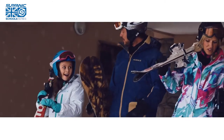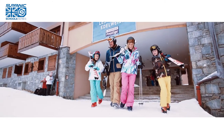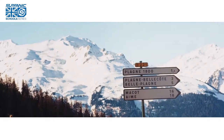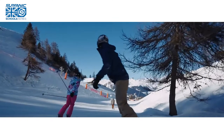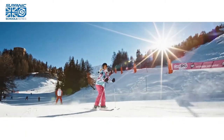Ski wear should provide protection, keep you warm and not restrict your movement. The mountains can be a very harsh environment with extremely low temperatures and fast changing conditions. The key to being kitted out correctly is wearing thin layers, but it's crucial they are made out of the right fabrics designed for high altitudes and high exertion.